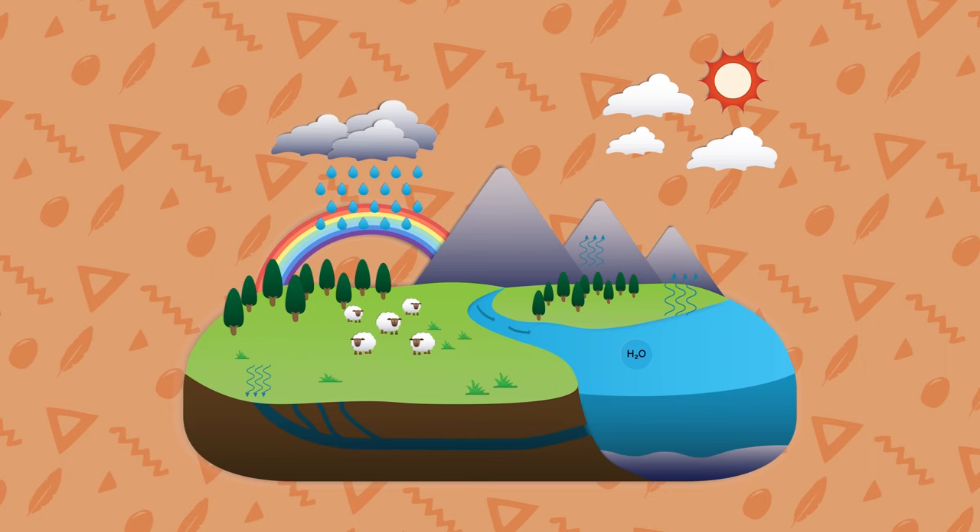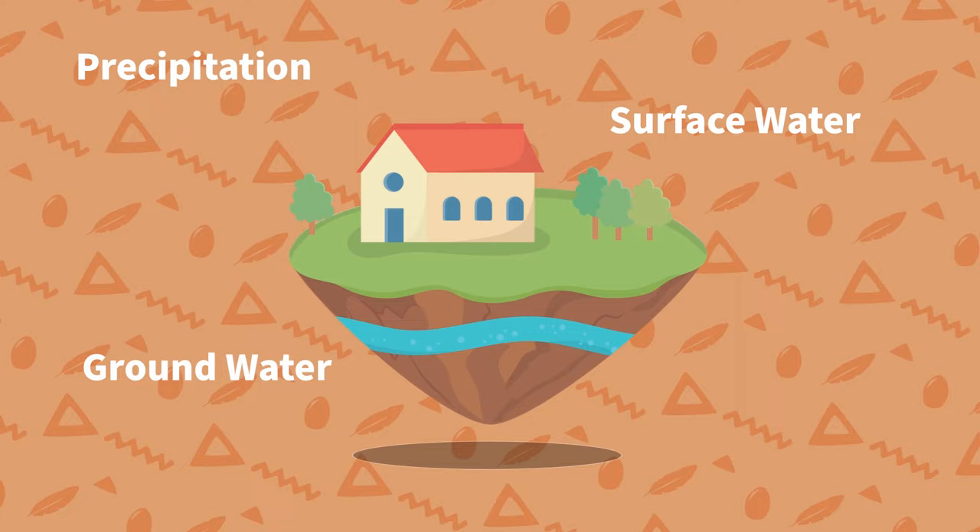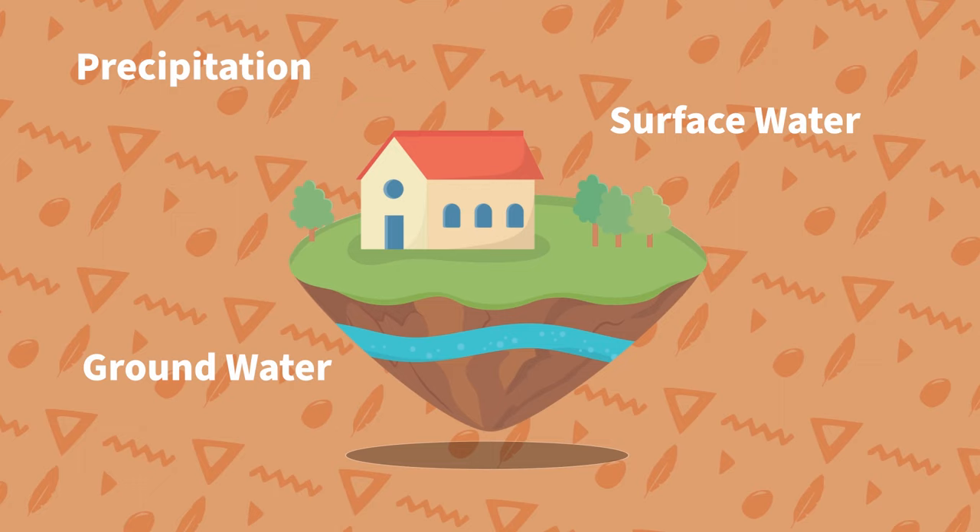Now let's talk about some off-grid sources of water. Available off-grid water basically comes in three forms: water from below the ground, surface water, and collected precipitation. I would recommend having some sort of access to all three sources of water if you can. It may take years of work to get it all in place, but when it comes to something as important as water, I think it's worth the investment of time.